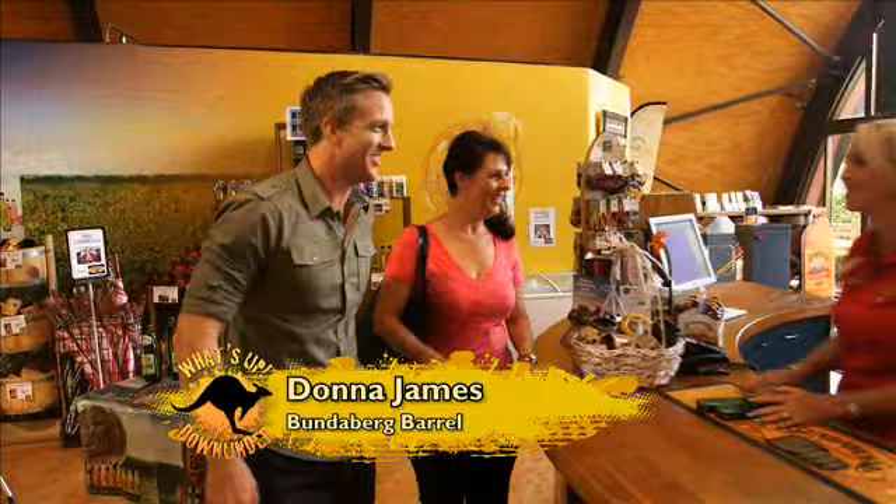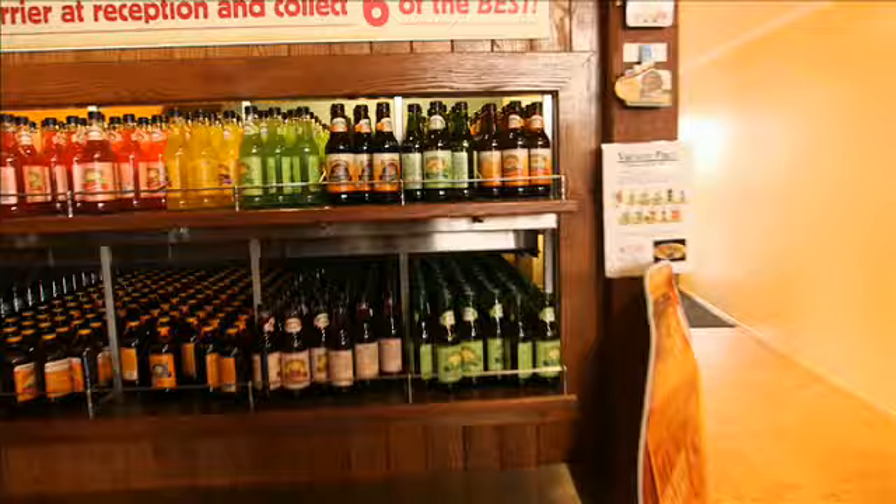The Bundaberg Barrel is a real landmark. Hi guys, welcome to the Bundaberg Barrel. Great to be here. I've never been here before but Tanya's been telling me all about it. And I've got to say, I'm marvelling at the architecture right now. This place looks absolutely phenomenal from the outside.